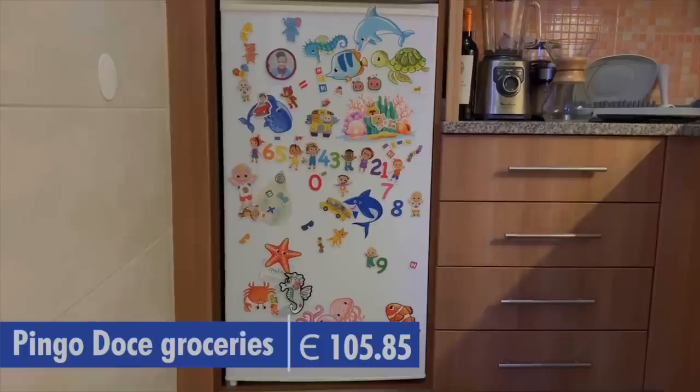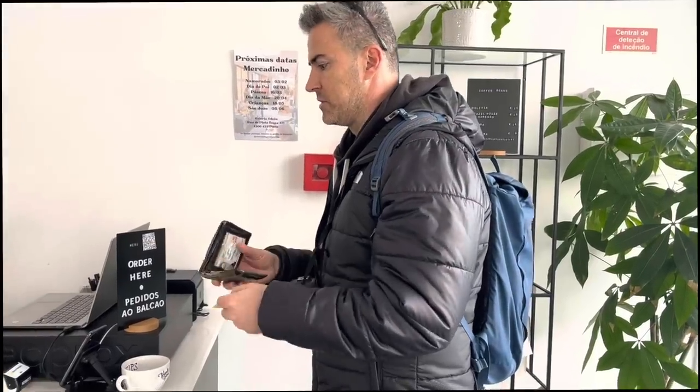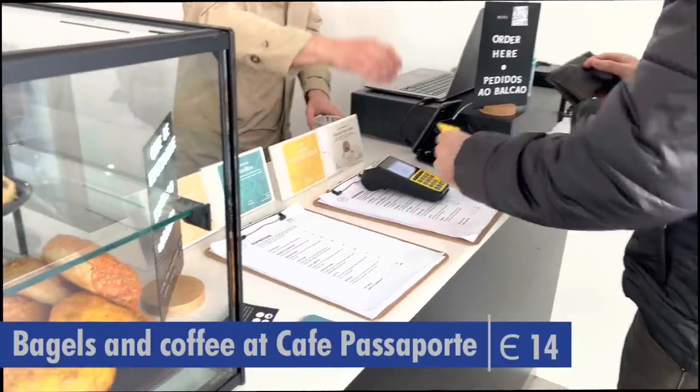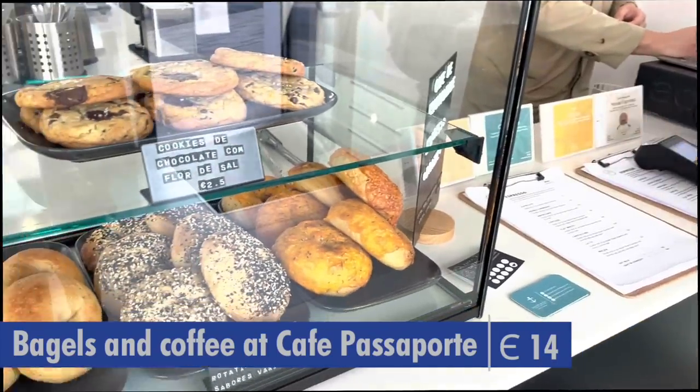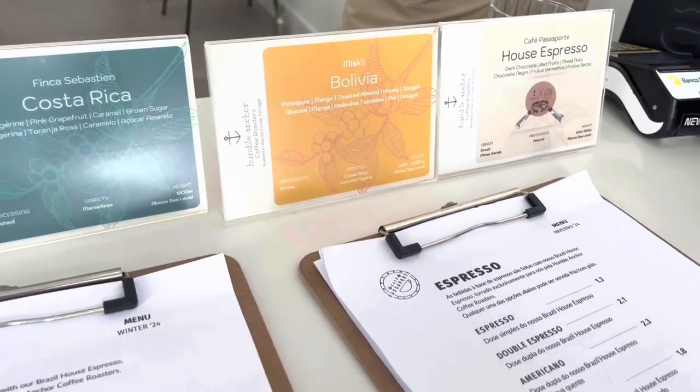We're back in Porto and need food ASAP — Kaylee ordered groceries online. People have been raving about the bagels at Cafe Passaport, so we went to check them out. The owner Emily is American, so we plan on having her on the channel. Her boyfriend is Brazilian and is here too, so check for their videos about life as expats in Portugal. Both bagels are really good — that cheese is good!